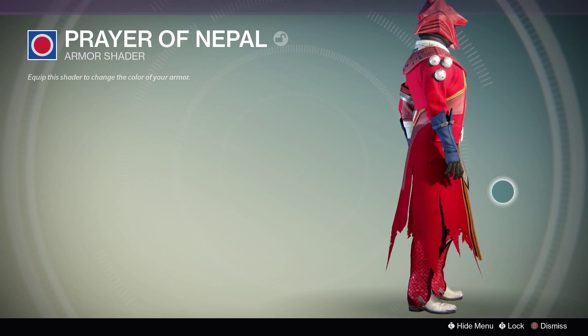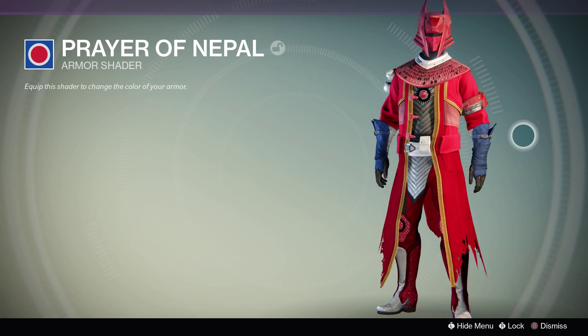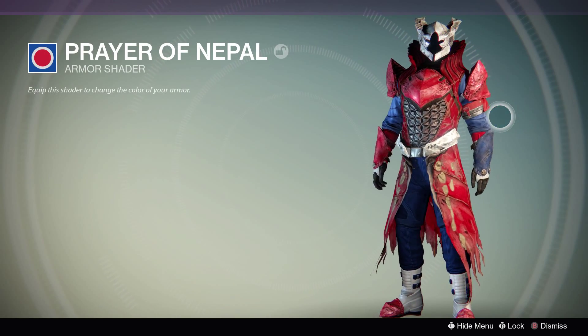I plan on making one as soon as the Taken King drops. But anyway, here it is, here's the shader. I tried it out on some different Exos to give you a better perspective of what it looks like.